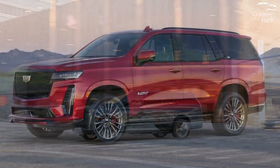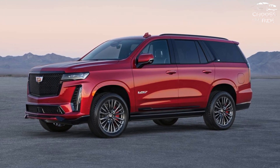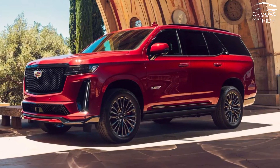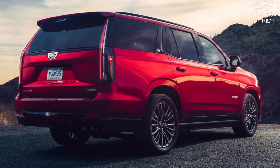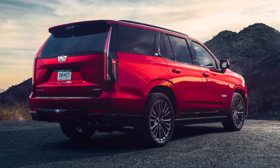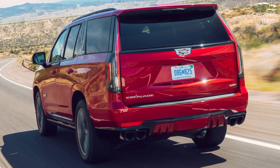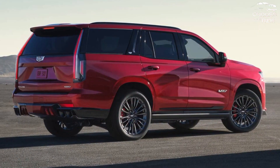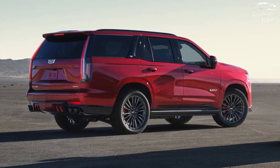The initial service is covered under Cadillac's 4-year, 50,000-mile warranty. ESV variants with long wheelbases cost $3,000 extra. Step up to the Escalade Premium Luxury for about $11,000 more and you'll find real leather inside plus the automaker's SuperCruise system. Soft-close doors and an adaptive air ride suspension are on the options list.